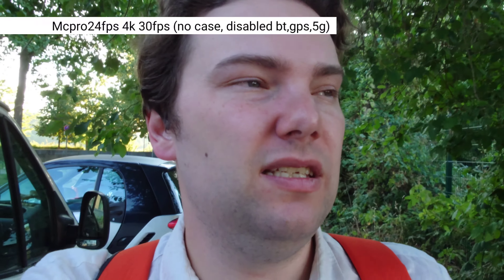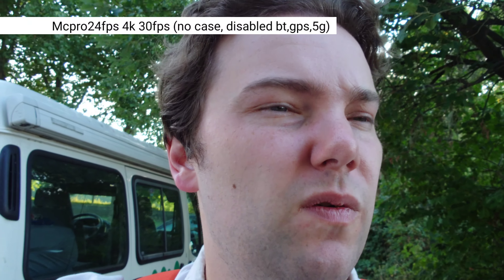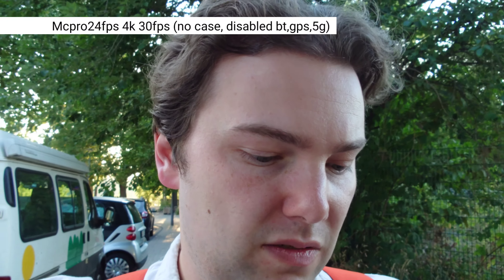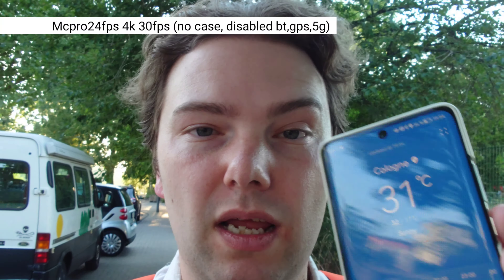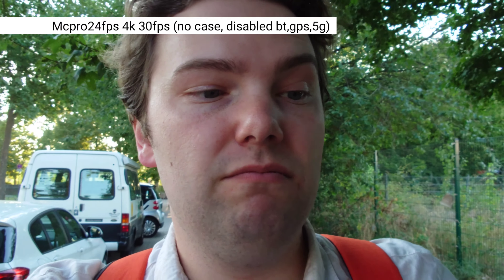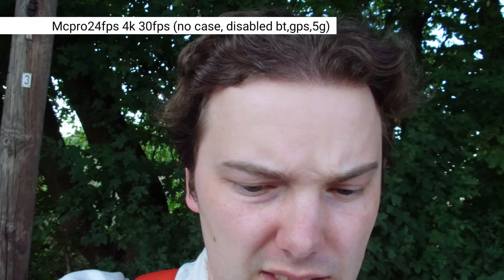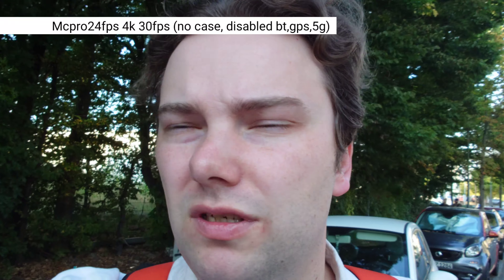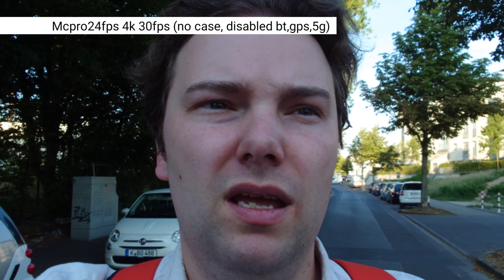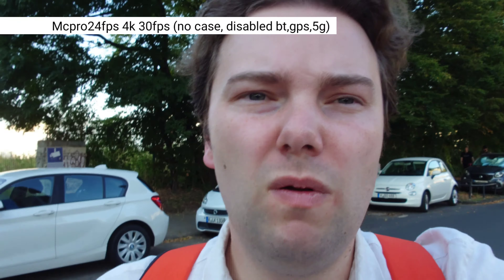Let me check the temperature on one of my other phones — my Huawei is showing 31 degrees right now. So roughly 30-31 degrees in the shade here. Going toward the sun a little now, trying to avoid loud noises from cars passing by. It's a nice area close to the river.